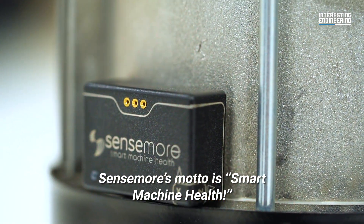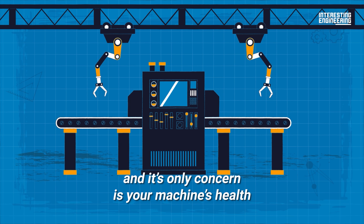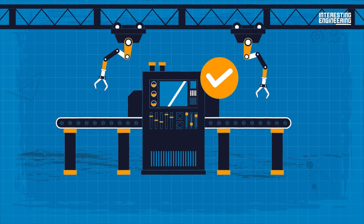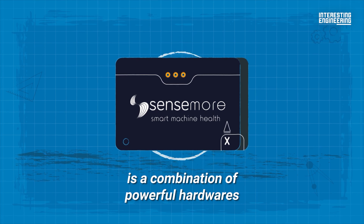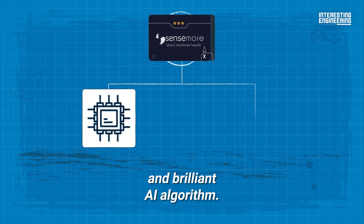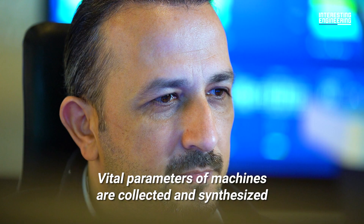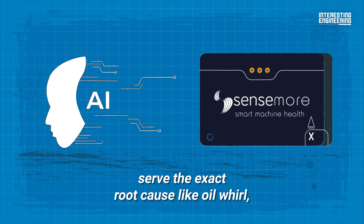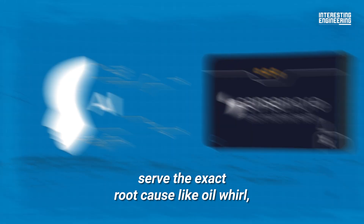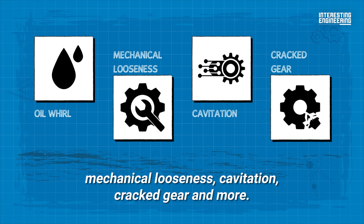Sensemore's motto is smart machine health and their products are smart and their only concern is your machine's health. The driving force behind the successful predictions is a combination of powerful hardware and brilliant AI algorithms. Vital parameters of machines are collected and synthesized with the operational inputs. Machine-type based AI models serve the exact root cause, like oil whirl, mechanical looseness, cavitation, cracked gear, and more.